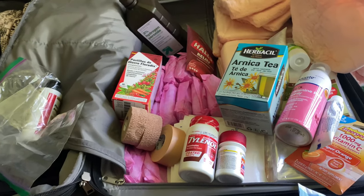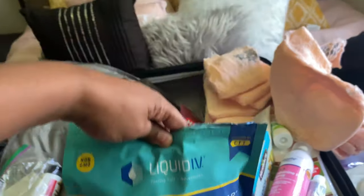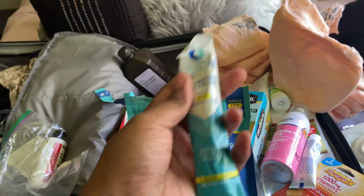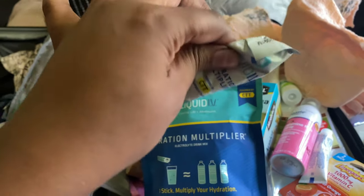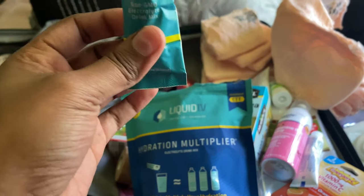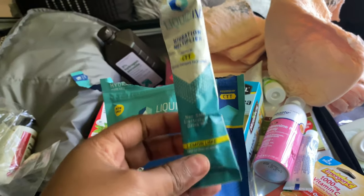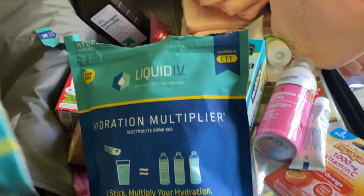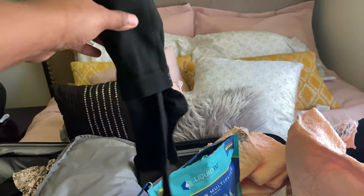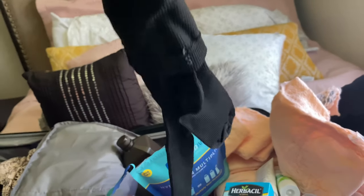I also got healing tablets — those were about twenty to twenty-eight dollars. I will put links to everything I purchased in the description box. I also got Liquid IV — you put one packet in your water and drink it for maximum hydration. If you don't have the energy to drink a lot of water, this will bring you back to life. I also got compression socks. They do give you a pair at Miami Life, but I wanted to bring extra since they only give you one — you'll need them for the plane.